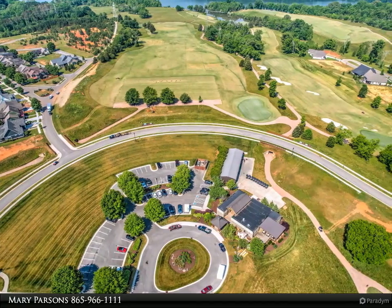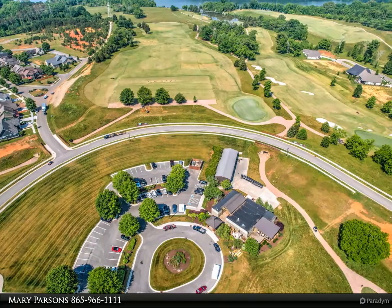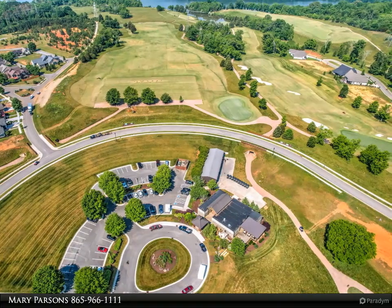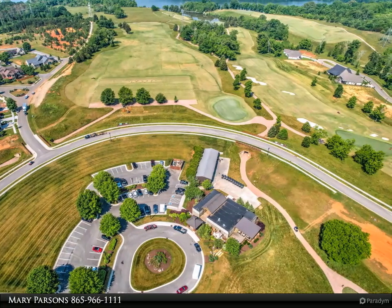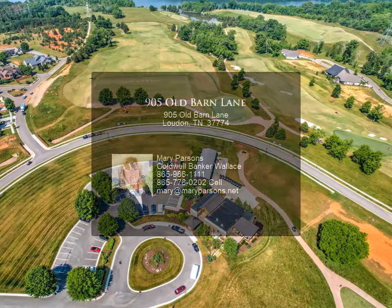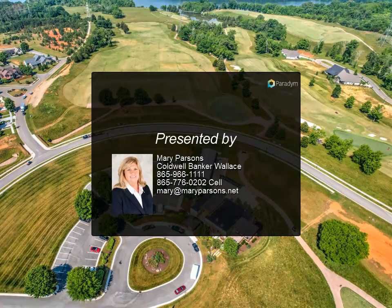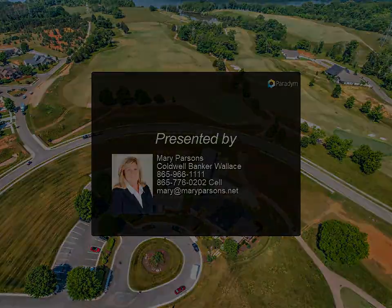47 boat slips with more to be added. Silos Grill and Bar waterfront restaurant and a spa and wellness center coming soon. Underground utilities, natural gas, city water and sewer, trash pickup. Beautiful views from this location. Currently a golf package is included.